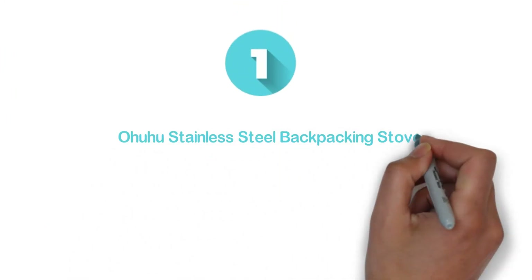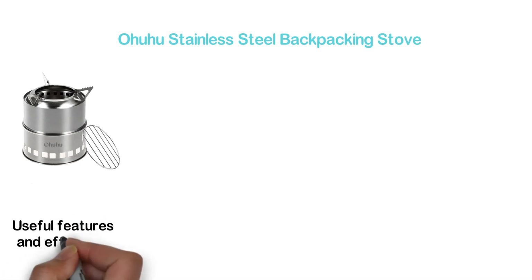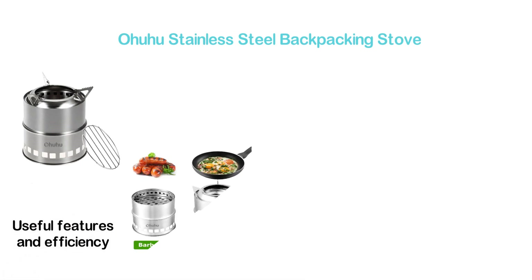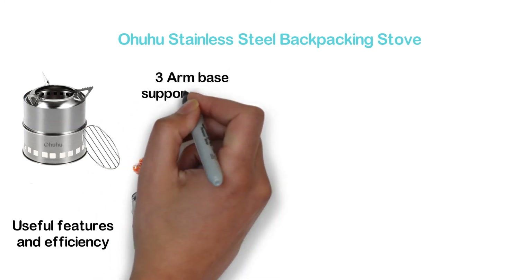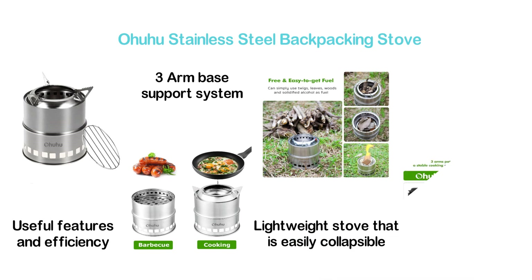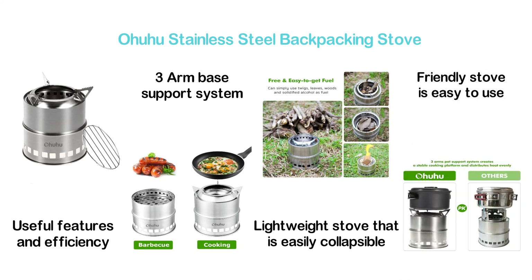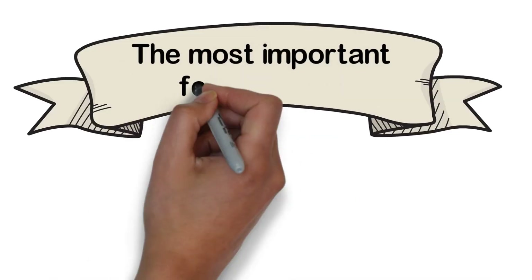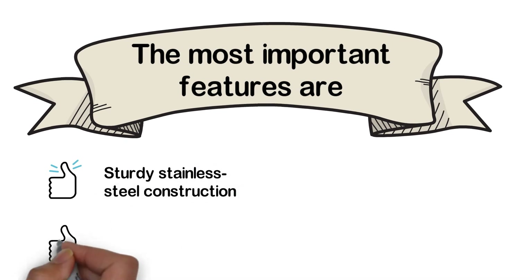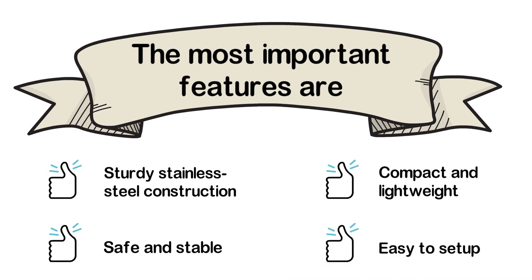The top one in our list, the Ohuhu Stainless Steel Backpacking Stove. One of the best backpacking stoves with useful features and efficiency. Provides stable and safe performance with a three-arm base support system. It's a lightweight stove that is easily collapsible. With the included mesh carry bag, you can take it anywhere you want. This environment-friendly stove is easy to use. The most important features are: sturdy stainless steel construction, safe and stable, compact and lightweight, and easy to set up.